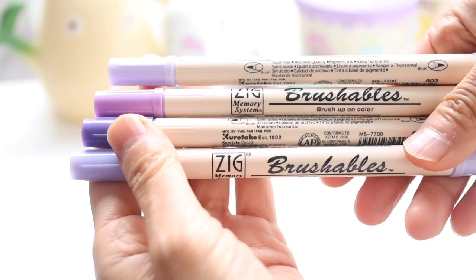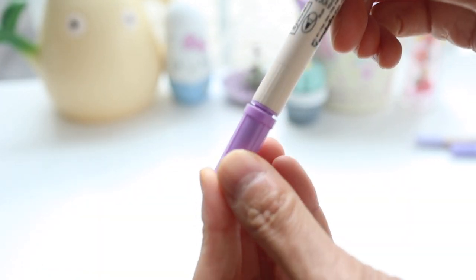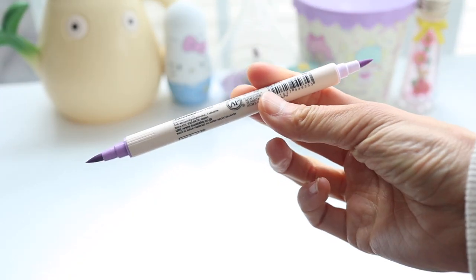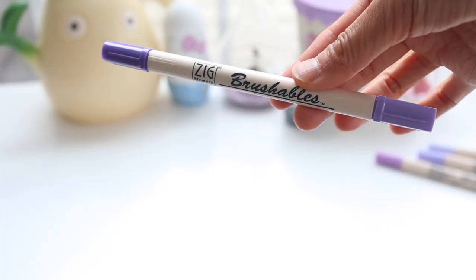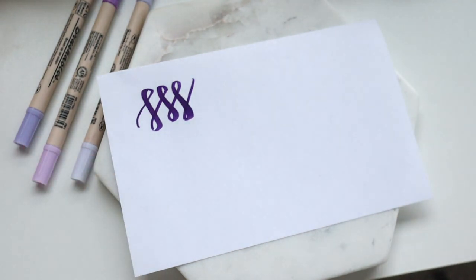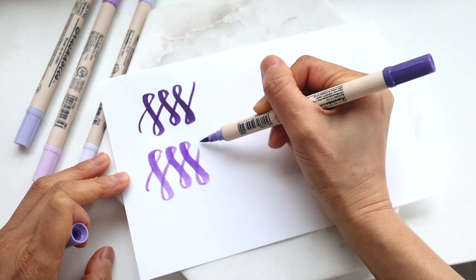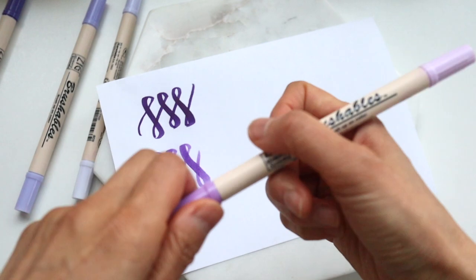I also couldn't resist this set of purple brush pens — these are the Kuretake Brushables. These are dual tip pens, but rather than one having a thicker tip and the other a fine tip, these have two different colors in the same pen, which is really cool. Purple is my favorite color so I am in love with this set. The tip is not super stiff but it's also not as soft as some other markers like the Copic markers — it's sort of a medium hardness.